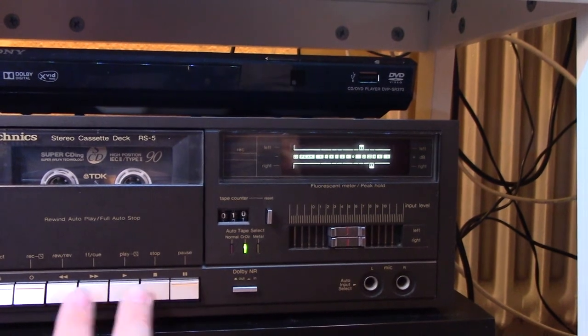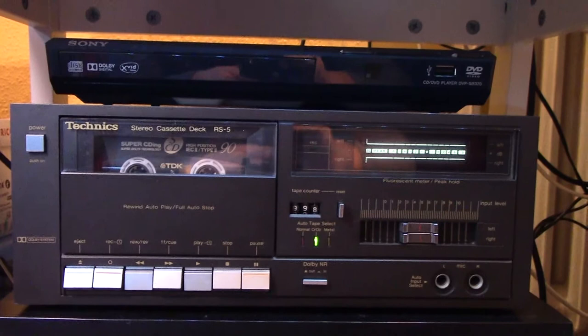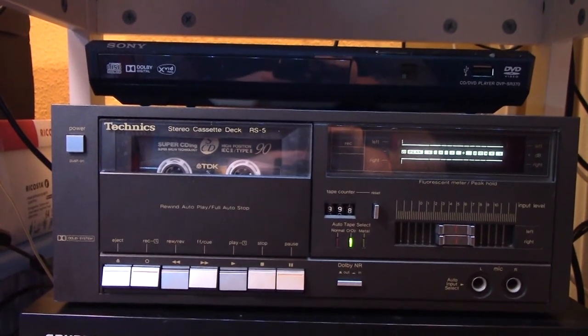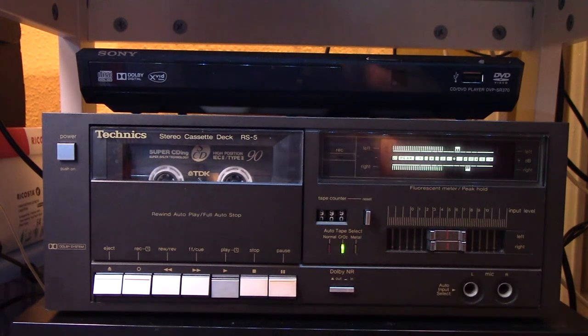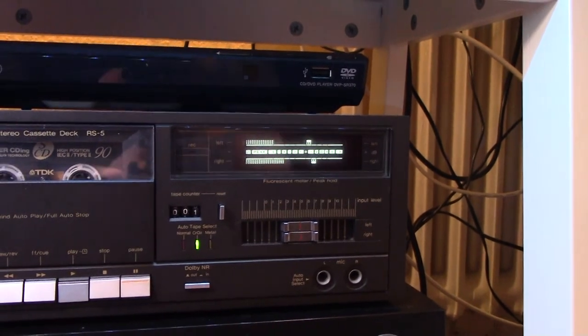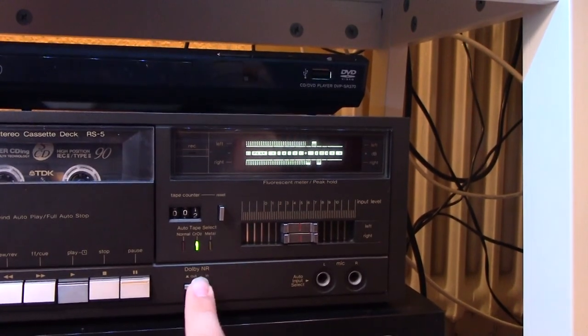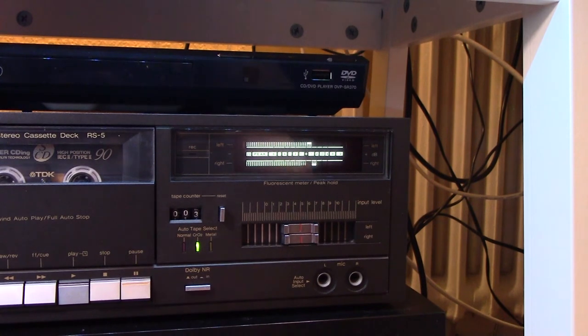I'm going to demonstrate the rewind autoplay here - press these two buttons down. You can see it starts playing. It's a little bit quieter, but otherwise it sounds just as good. There you go. Well done.